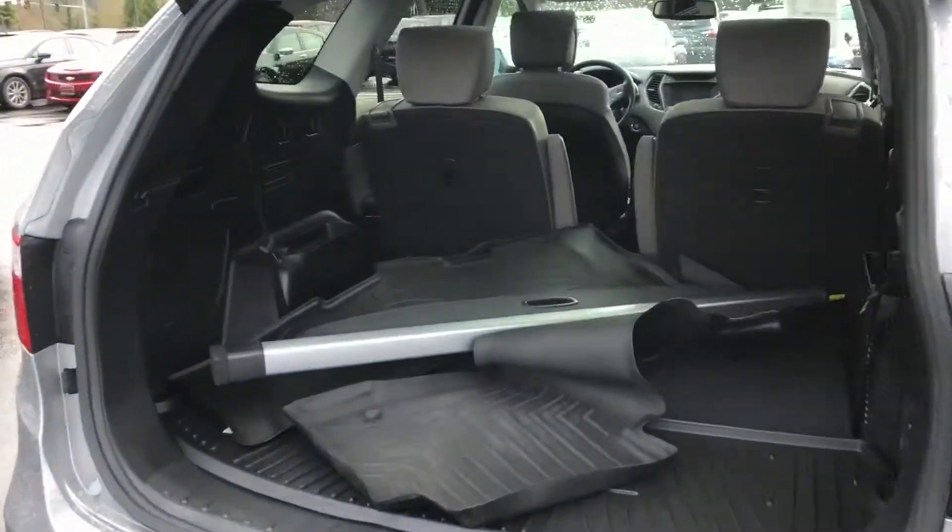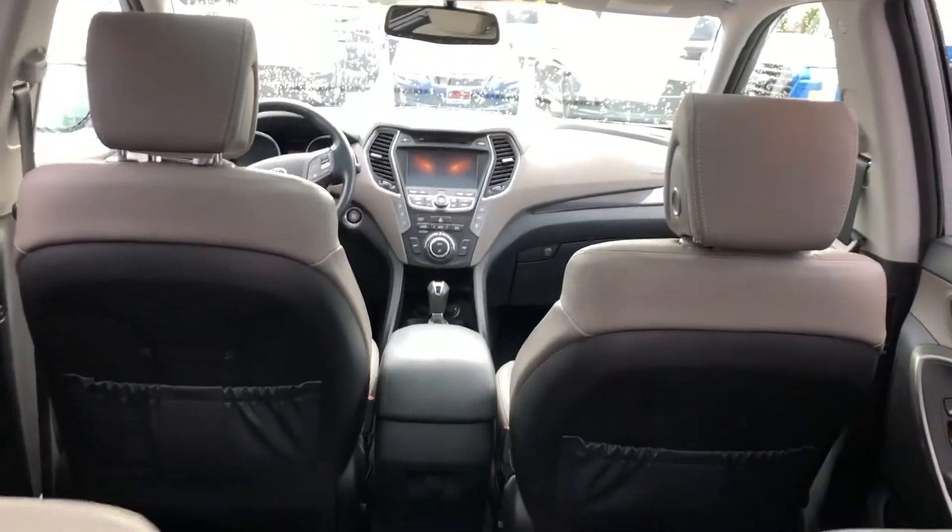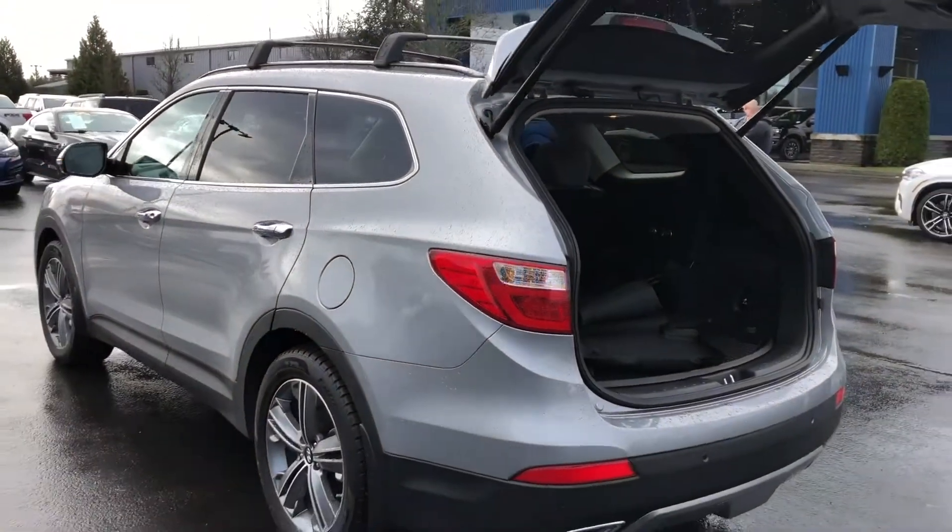We're going to show you the interior in just a second. This vehicle does have a clean Carfax history report and has had a 150-point vehicle inspection completed for peace of mind driving.